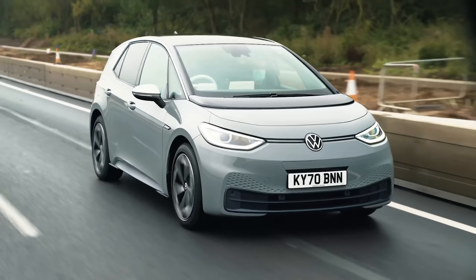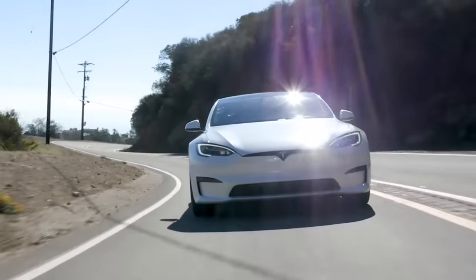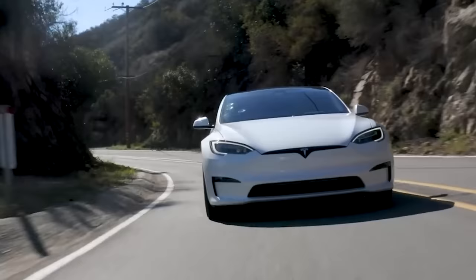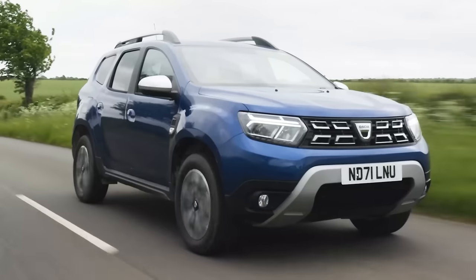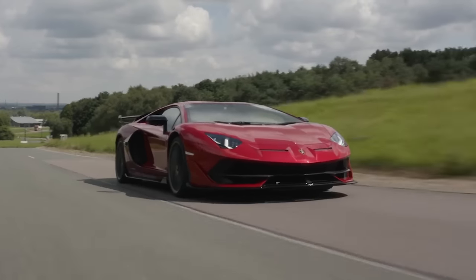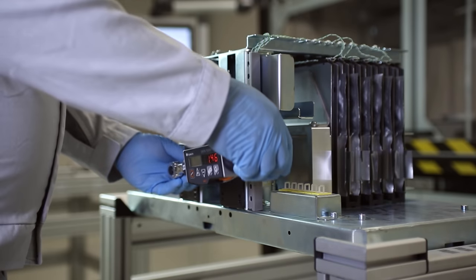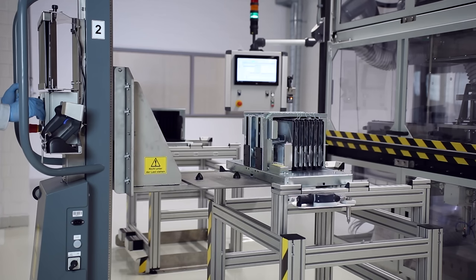Most EVs — from a Volkswagen ID.3 to a Tesla Model S Plaid — come with lithium-ion battery packs, and these all follow the same basic design. It's a bit like how all internal combustion engines work the same way, whether they're in a Dacia Duster or a Lamborghini Aventador. But solid-state batteries could be game-changing technology for electric cars. What are they, and how could they make Toyota the king of next-gen EVs?